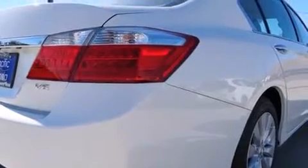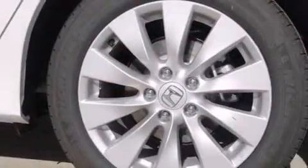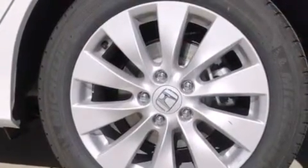Air conditioning with automatic climate control, cruise control, full power accessories, and a sunroof with remote operation enables you to fill the cabin with fresh air at the push of a button.